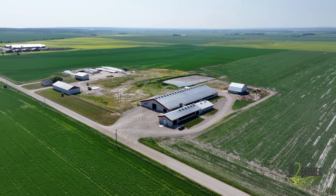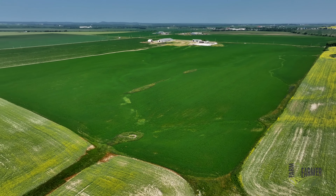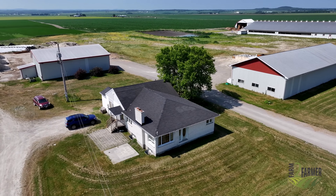This farm features 167 kilograms of saleable quota, approximately 160 acres, and has a great set of outbuildings. Let's take a tour of the facility.